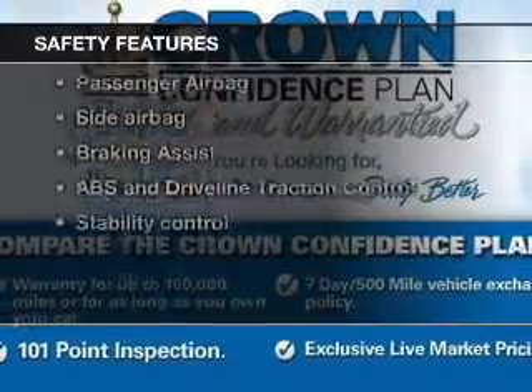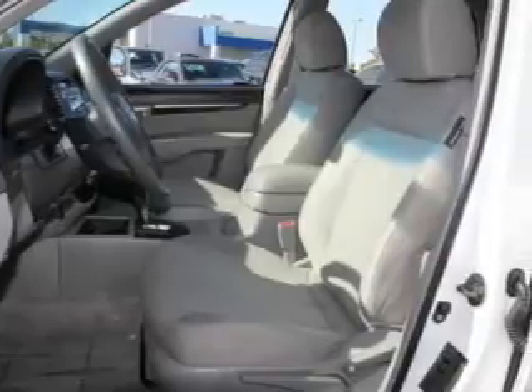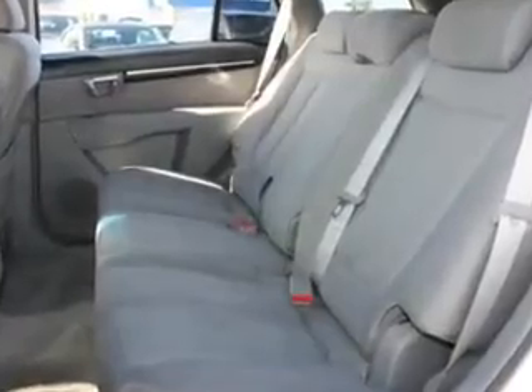And for your peace of mind, the following safety equipment is included: front ventilator disc brakes, curtain head airbags, passenger airbag, side airbag, traction control, stability control, low tire pressure warning.